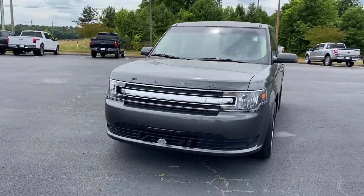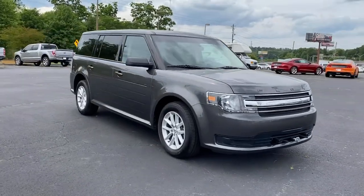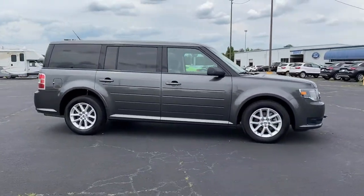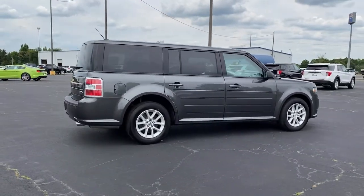Look no further than the 2019 Ford Flex. This vehicle is an outstanding buy with fewer than 25,000 miles on the odometer. Start building family road trip memories in this comfortable and spacious Flex.